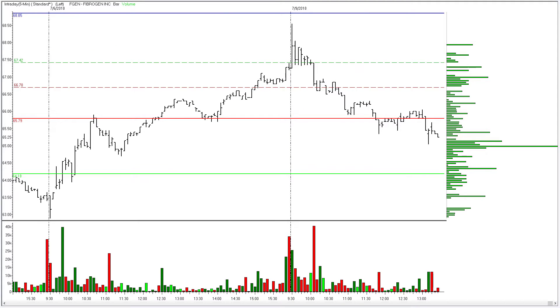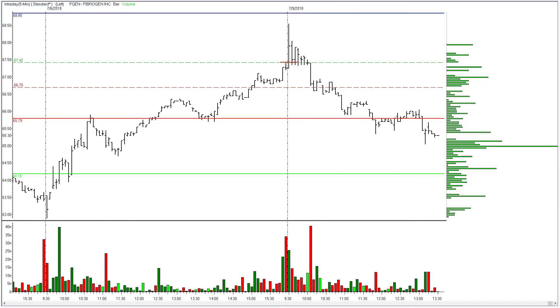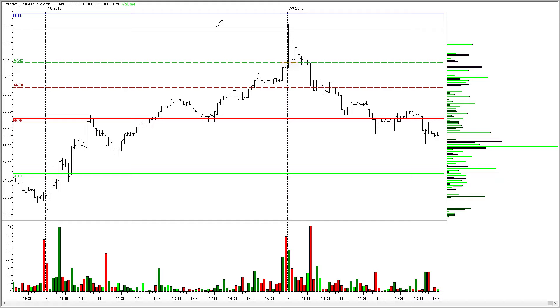FibroGen, ticker symbol FGEN. This one did the dance beautifully right out of the opening gate. It triggered in at $67.42. We had a stop down at $66.70, and the target on this one was $1 per share, so right up around $68.43. As is typical with these, it never made it more than that dollar target. If you were looking for the extension up to that pivot line, you didn't get it, but you did get a little bit of an extension. It came back down into the range, and we had a second entry a couple bars later, which traveled up 50% of the distance to the target and got us out just shy of breakeven.